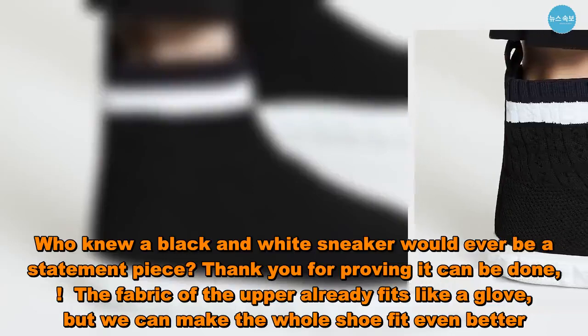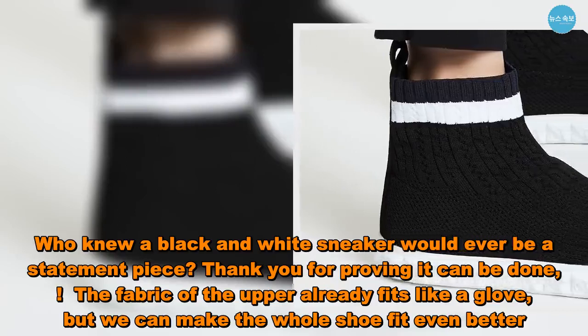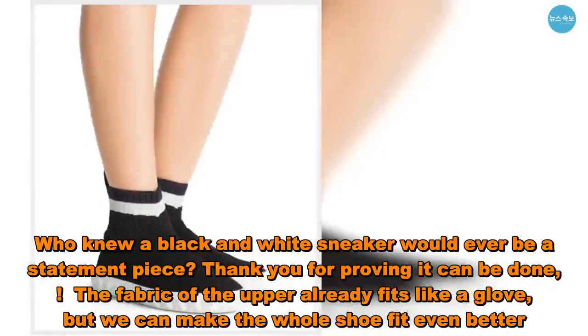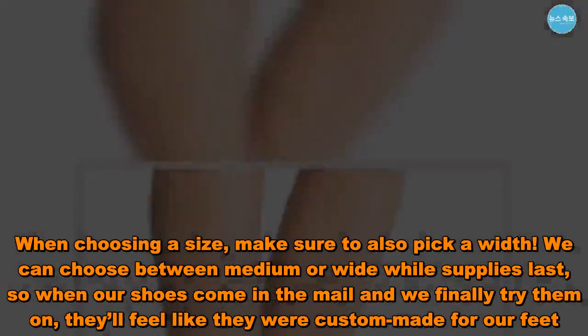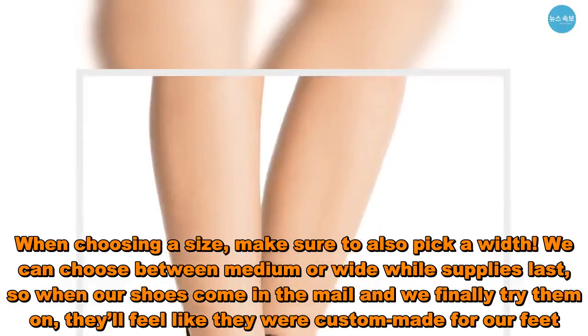Thank you for proving it can be done. The fabric of the upper already fits like a glove, but we can make the whole shoe fit even better. When choosing a size, make sure to also pick a width — we can choose between medium or wide while supplies last, so when our shoes come in the mail and we finally try them on, they'll feel like they were custom-made for our feet.